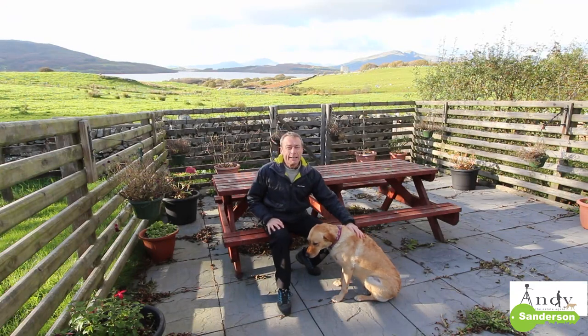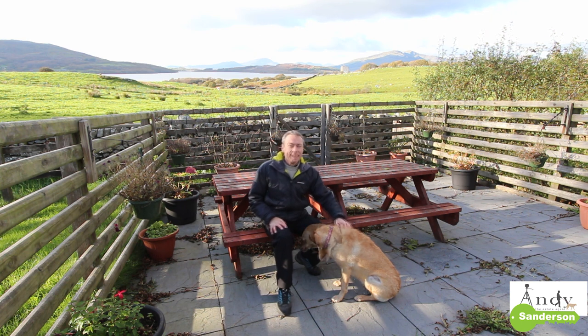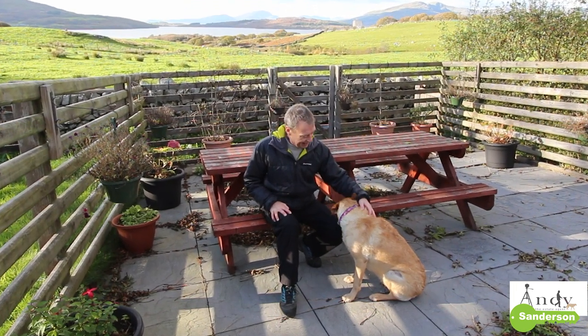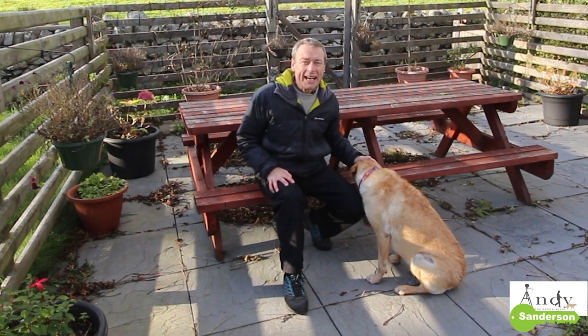Well it's been very nice to come out here and show you around Vrongallad this afternoon. I shouldn't think there would be too many more sunny afternoons like this left this year so I'm glad we seized the opportunity. If you're interested in coming around and having a look yourself, or you'd like a video like this to sell your own property, please give me a call on 01341 281 599. I'm Andy Sanderson, this is Ruby, and thanks very much for watching — we hope to see you up here soon. Bye bye now.